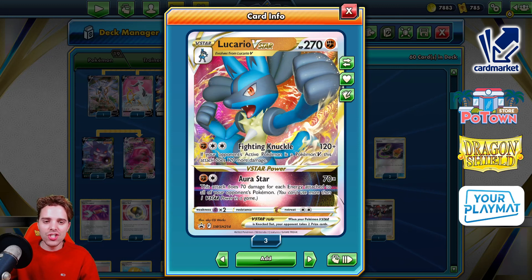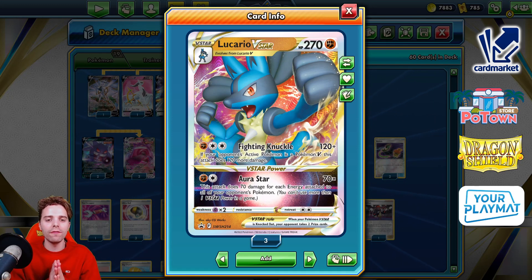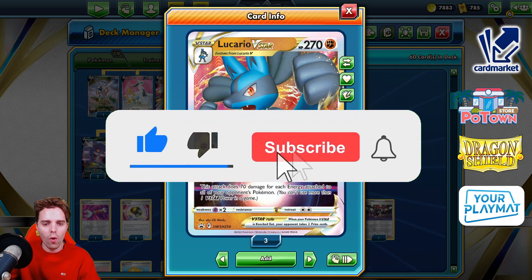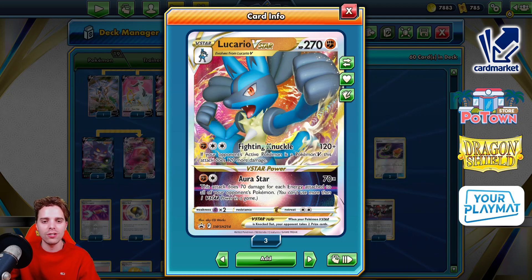What's up YouTube? It's ZAPDOISTCG here and welcome back to our TCG battle video. Today we're gonna be checking out Lucario V-Star. Big shout out to 9car TCG for making today's video possible, lending us the Lucario V-Star. It's now available on Pokemon TCG Online and we're gonna be testing it out today. Be sure to hit that subscribe button — you're gonna get daily Pokemon TCG content, and next week we're departing to Frankfurt for the European Internationals.